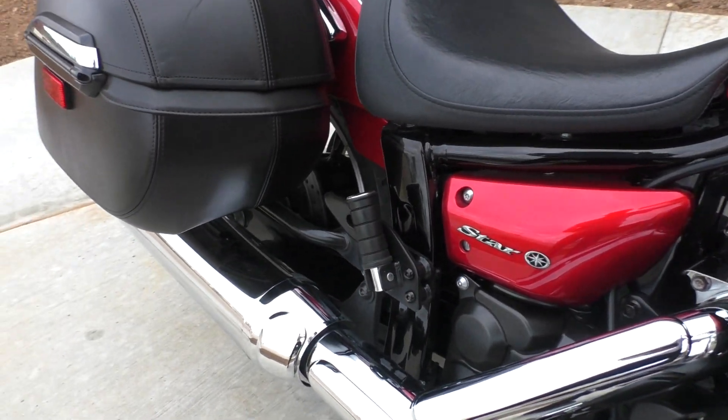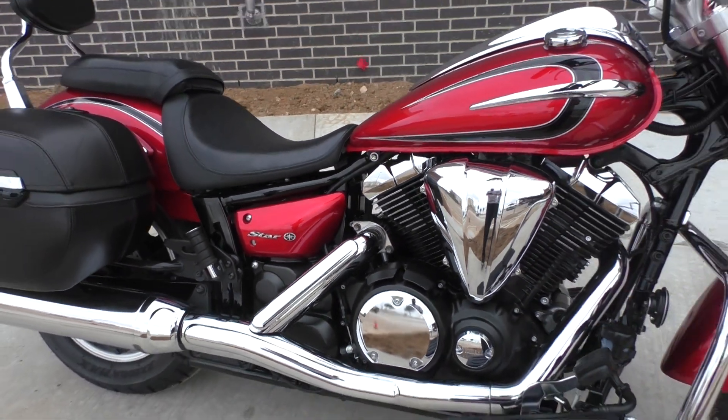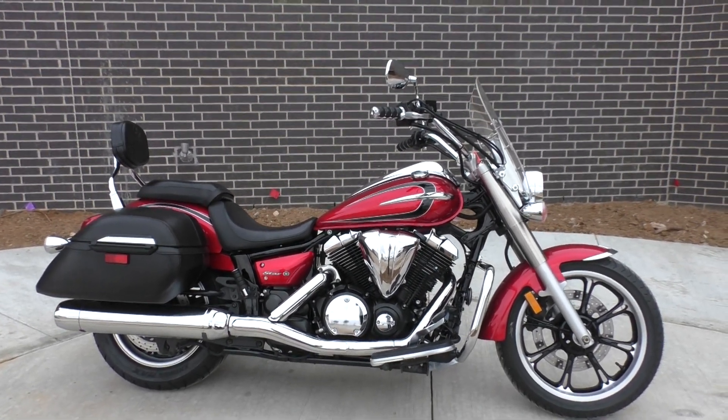The motor is nice and quiet and it's got good power. This is the type of bike you can get a passenger on, get a lot of luggage on there, and take it across country — no problem.